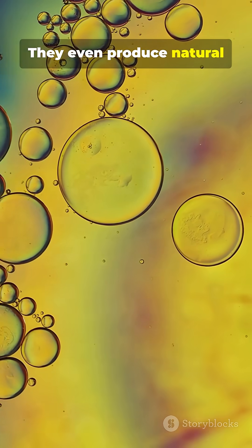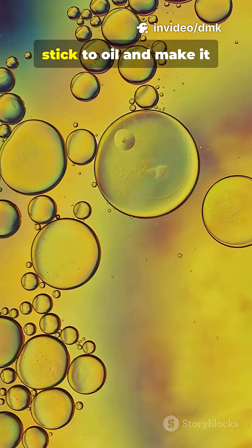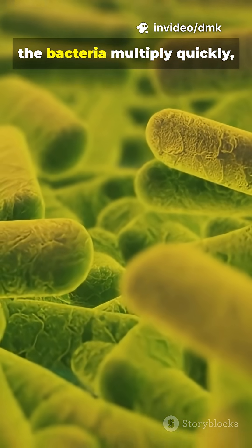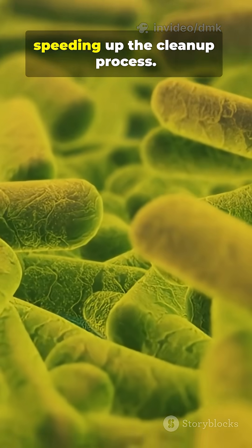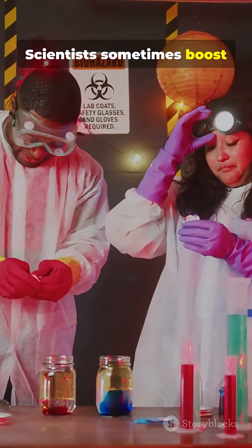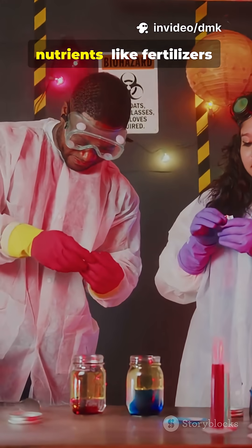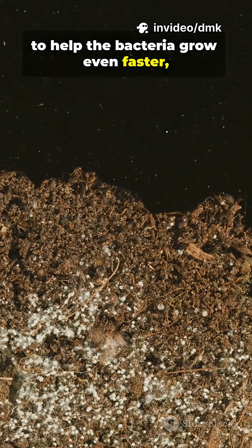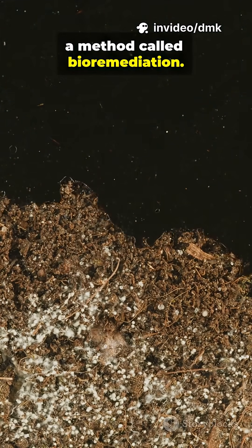They even produce natural detergents, which help them stick to oil and make it easier to digest. As they feed, the bacteria multiply quickly, speeding up the cleanup process. Scientists sometimes boost this process by adding nutrients, like fertilizers, to help the bacteria grow even faster — a method called bioremediation.